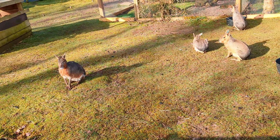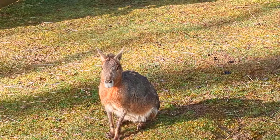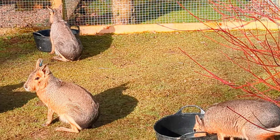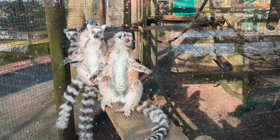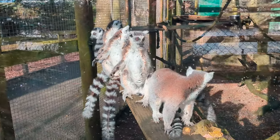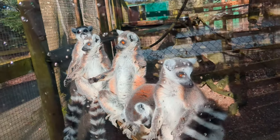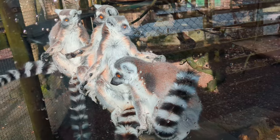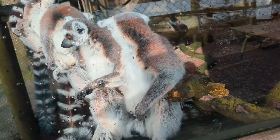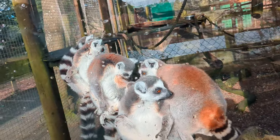These are the Patagonian mara and they're just enjoying their breakfast. That was Lemur Land — as you can tell from the footage, that was brilliant. Now off to the next part of the park, let's go.